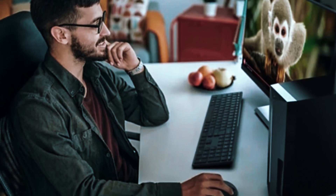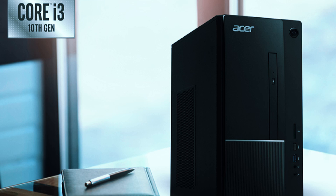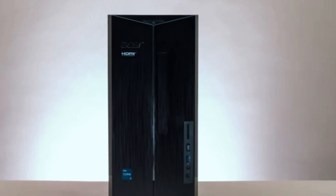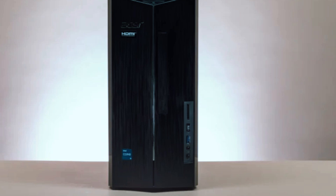Overall, the Acer Aspire TC1780 is an excellent value desktop for office tasks, home use, and students, though it's not built for gaming or intensive workloads. If you need a reliable, well-rounded PC at an affordable price, this one is worth considering.